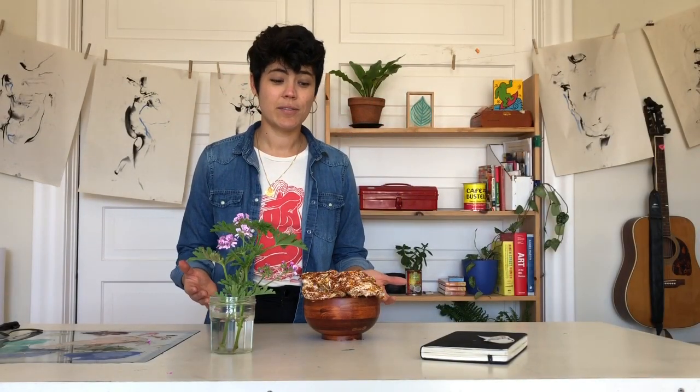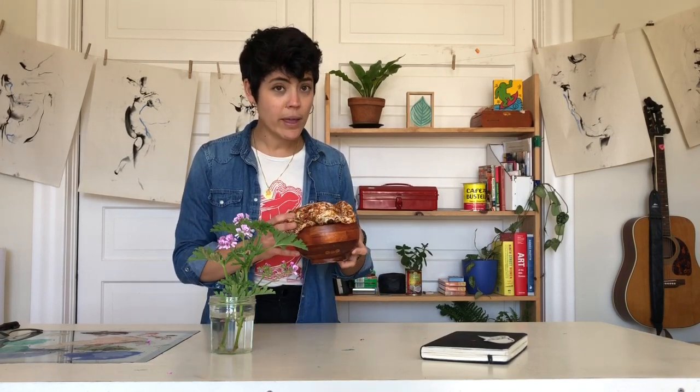There are so many ways to transform your everyday objects into artwork. Keep experimenting. See if you can find new ways of showing how these objects bring you comfort. I can't wait to see what you'll make.